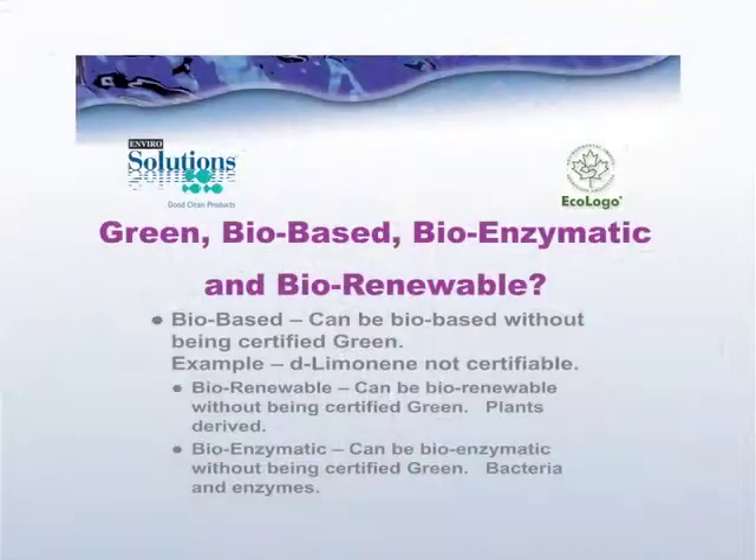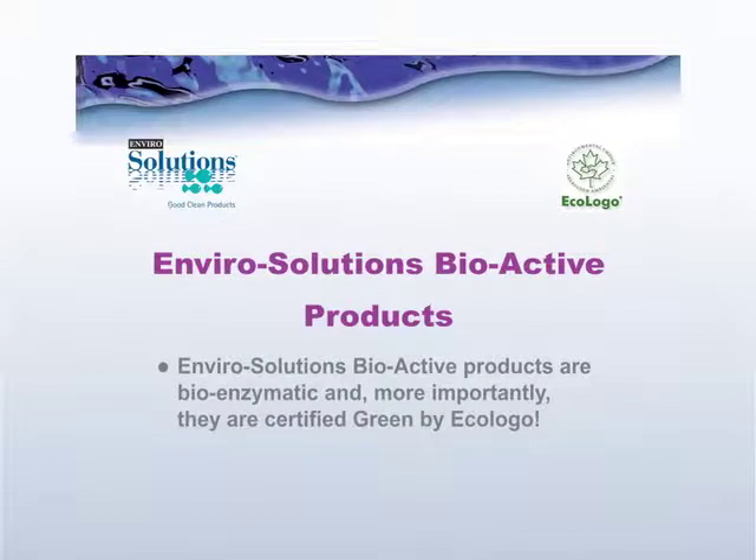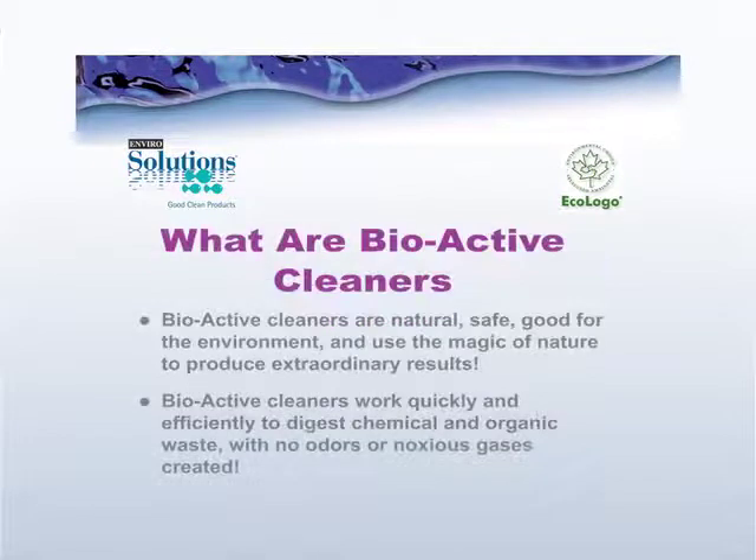A bio renewable product does not necessarily mean that it's a bio enzymatic product — they're two totally different categories. Enviro Solutions bioactive products are bio enzymatic and, more importantly, they're certified green by Ecologo. So let's get into what Enviro Solutions bioactive products are.